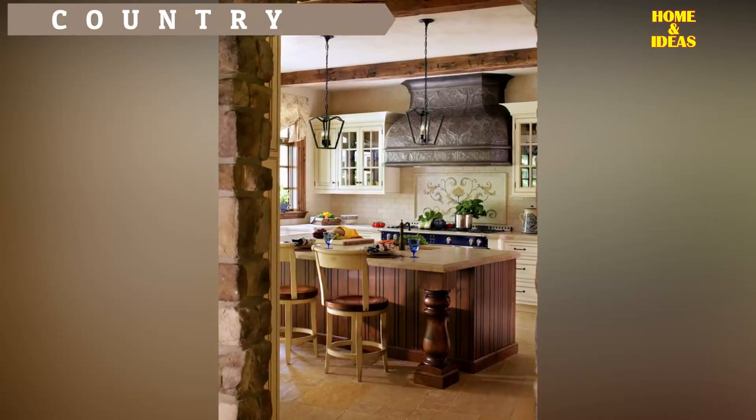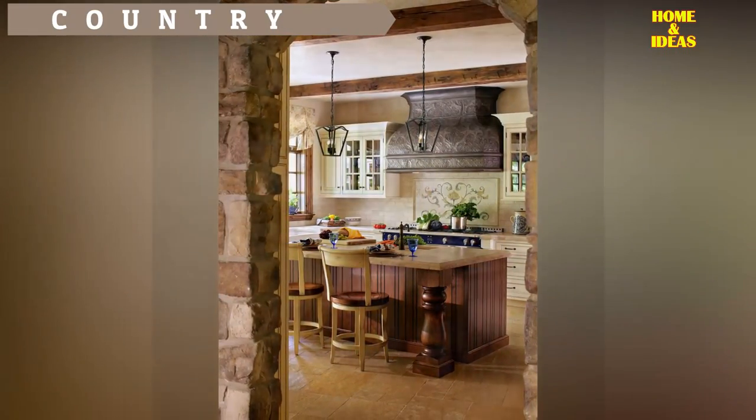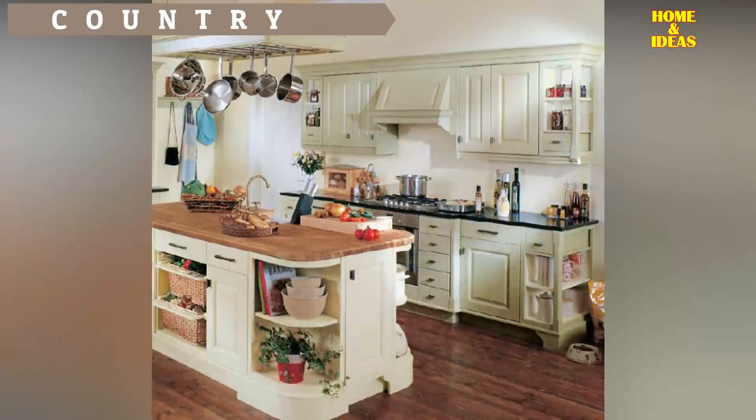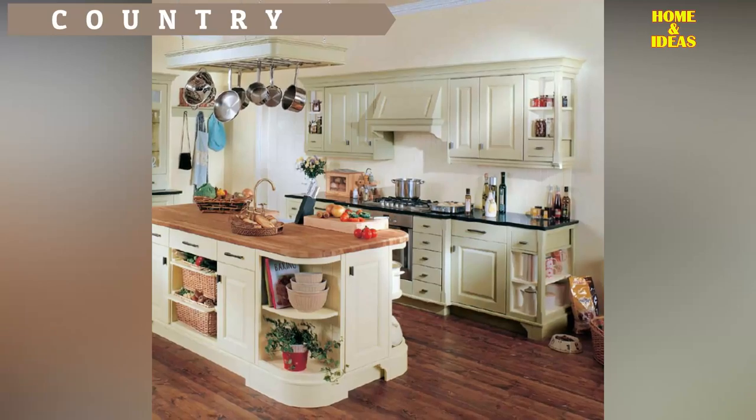A country kitchen. The use of white in country kitchens is a trend that will never go out of style. The combination of traditional cabinets and soft, welcoming colours creates a space with character that fits perfectly in an environment that yearns to become a perfect kitchen with a country essence.